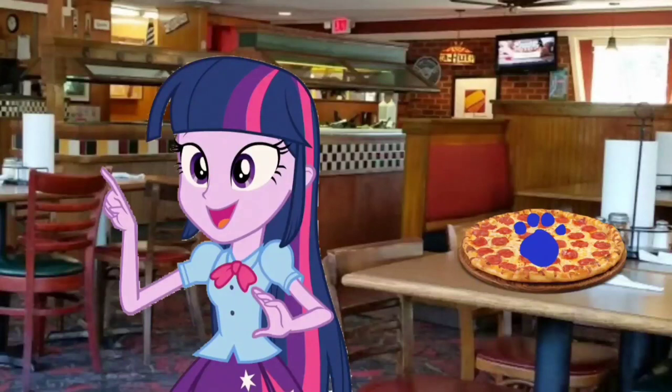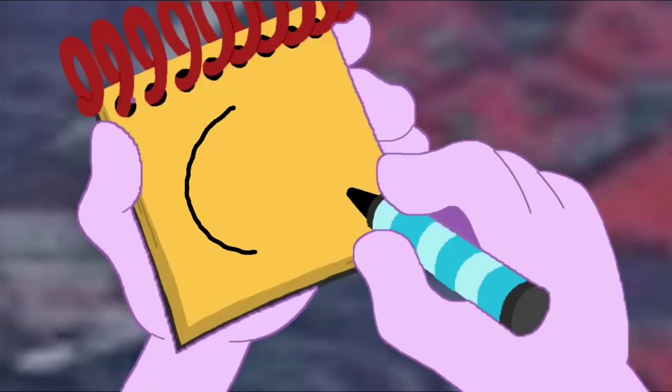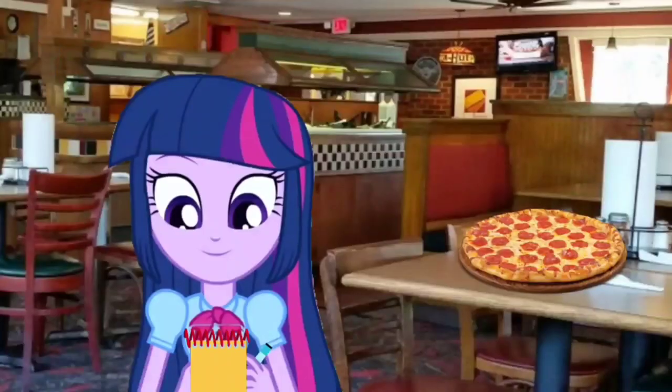You know what we need to write this clue down in? Our handy dandy notebook! Alright, let's draw this pizza in our notebook. Let's draw a circle, and another circle, some lines for the slices, and some little circles for pepperoni. And there — pizza!